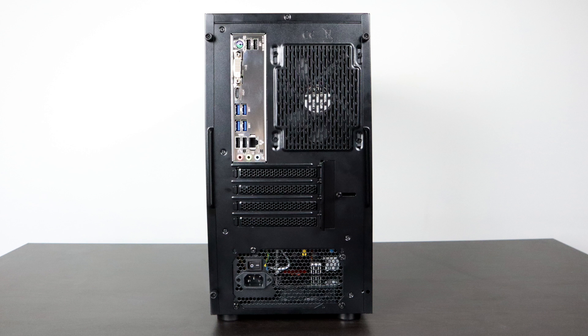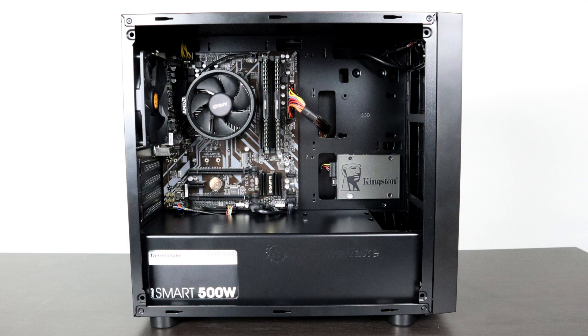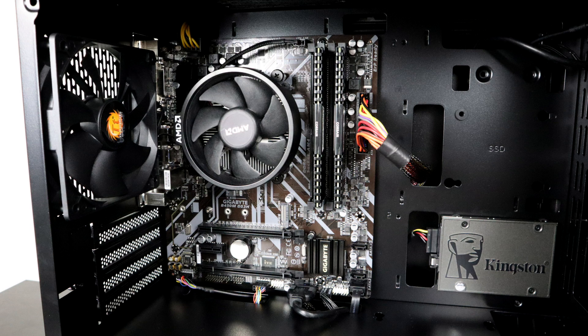Total cost on this build was $347. For the CPU, I'm using a Ryzen 3 2200G, 8GB of DDR4 3000MHz RAM, a Gigabyte MicroATX B450 motherboard, a Thermaltake H17 case, a Thermaltake 500W power supply, and a Kingston 240GB SSD. I'll leave links in the description for all the parts used in this build.